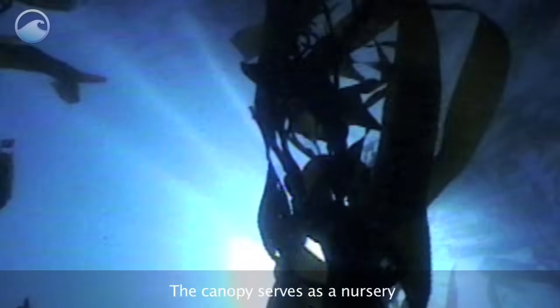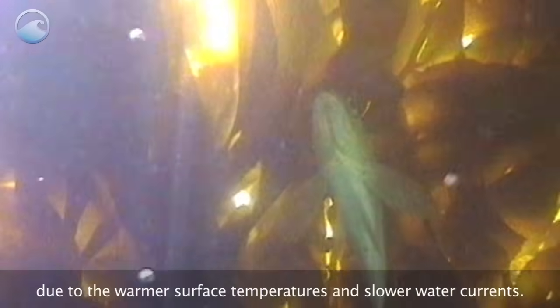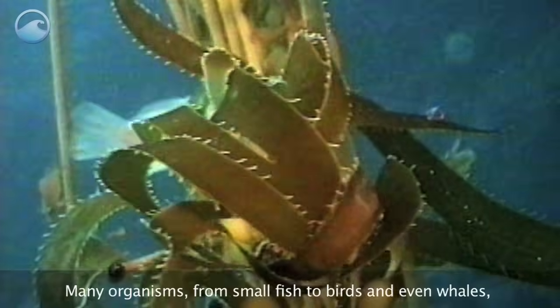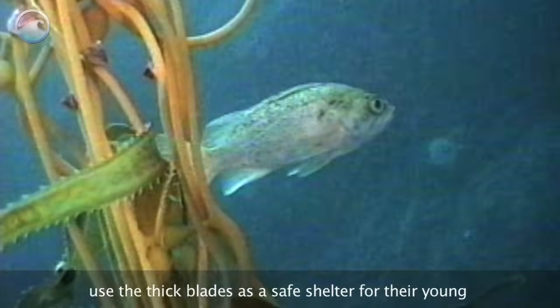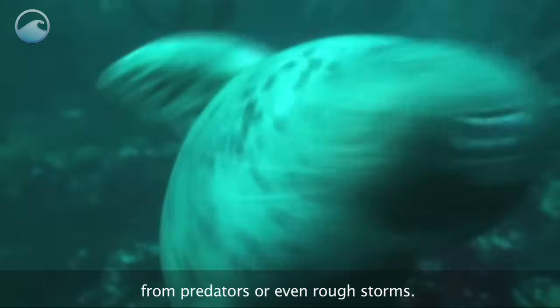The canopy serves as a nursery or brood area for many organisms due to the warmer surface temperatures and slower water currents. Many organisms, from small fish to birds and even whales, use the thick blades as a safe shelter for their young from predators or even rough storms.